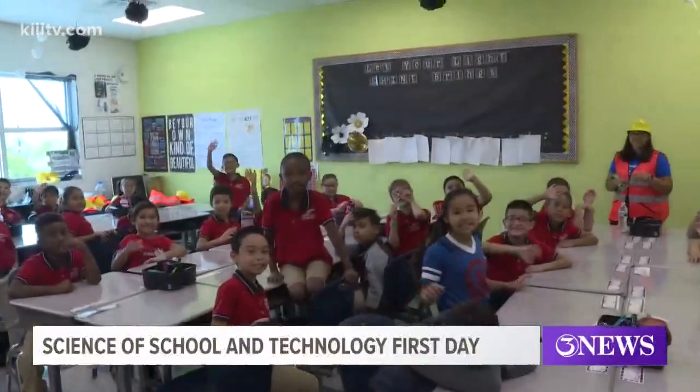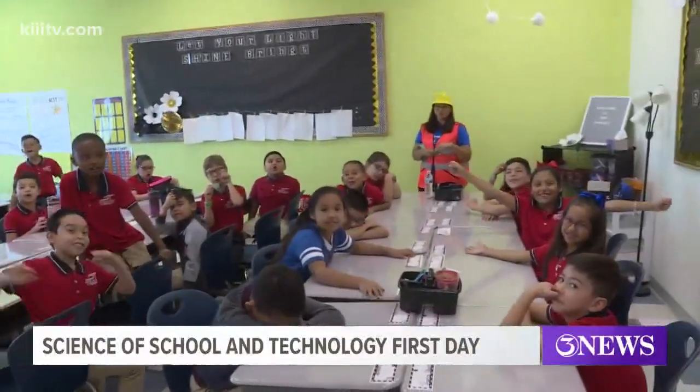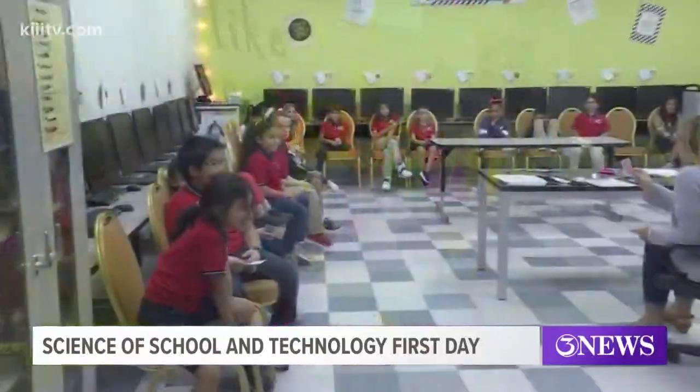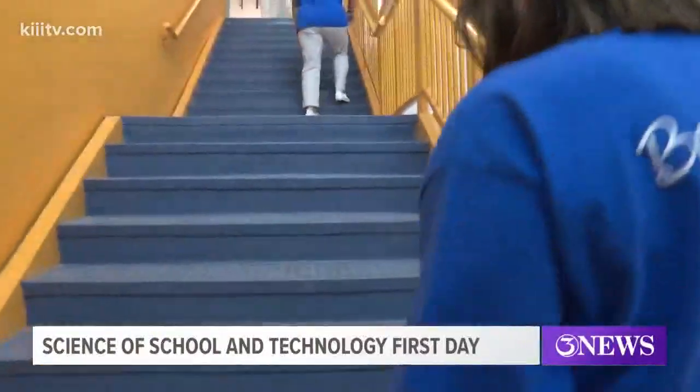The energy in the building was electric. And it's expected with all the new additions the school has, like a technology lab, large classrooms, and upstairs space.